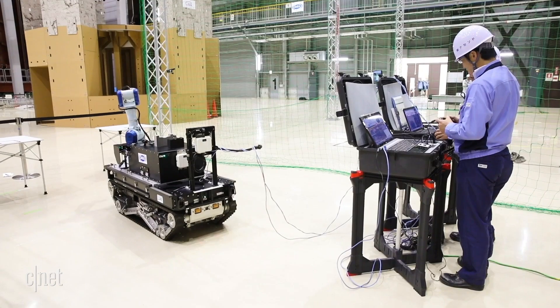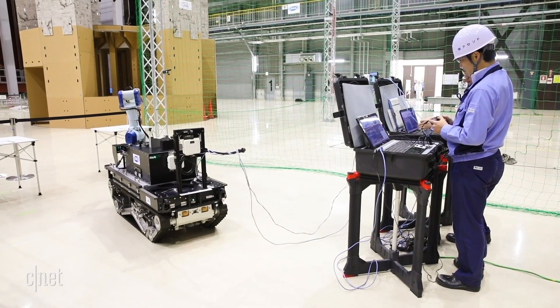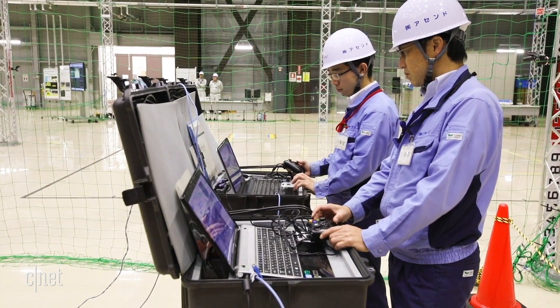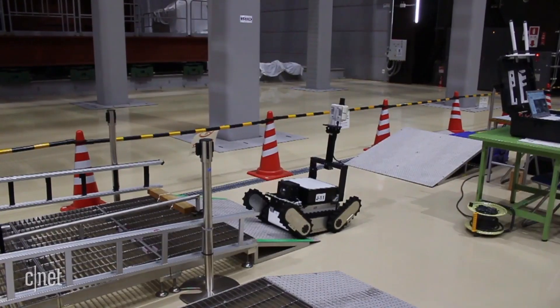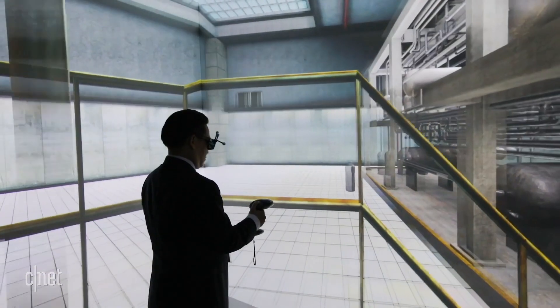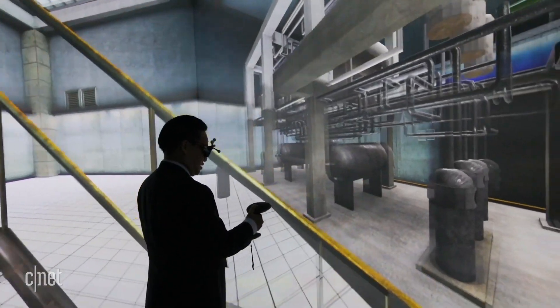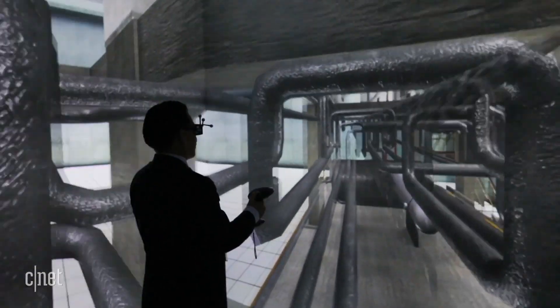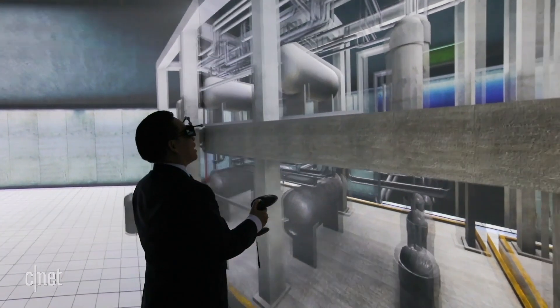To further aid in the cleanup efforts, the Japanese government has set up a testing center near Fukushima Daiichi. Here, companies can try out their robotics and train operators to pilot the machines inside the extreme environment. That includes a full-room virtual reality experience that lets you simulate taking a robot into one of the reactors. Make a wrong move, and a buzzer sounds.